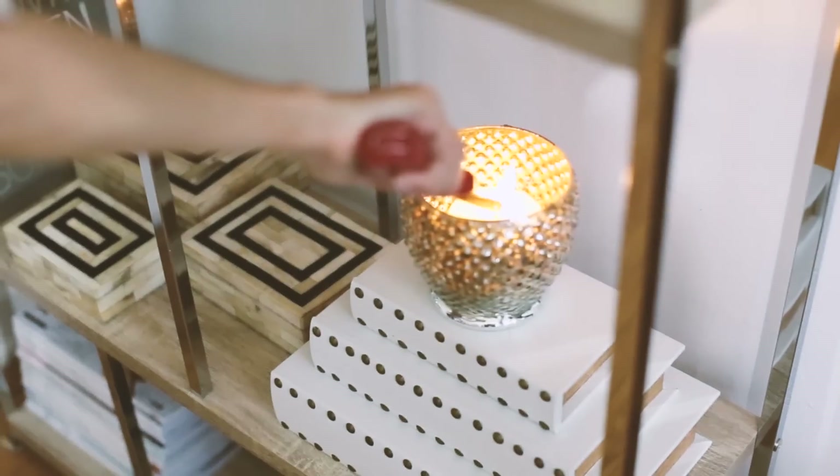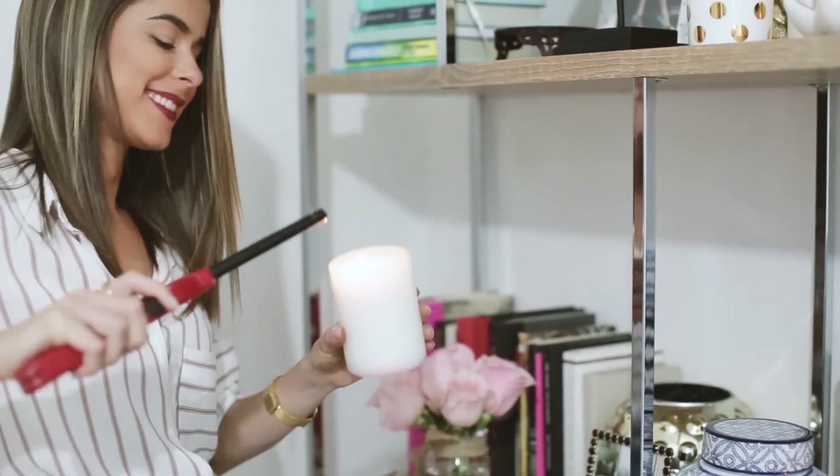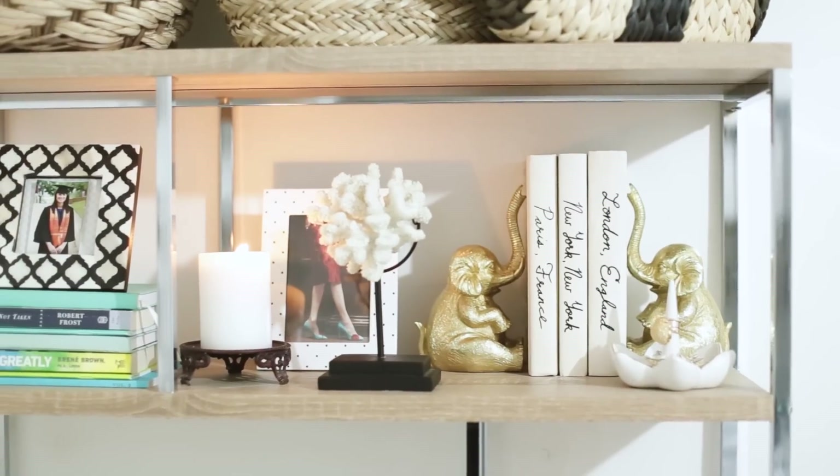And last but not least, add plenty of sparkle and shine to your bookcase, especially with the holidays here. And there you go! A beautifully decorated bookcase has the potential to turn an apartment entryway into a show-stopping focal point.